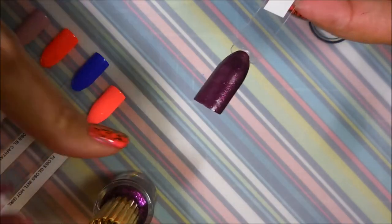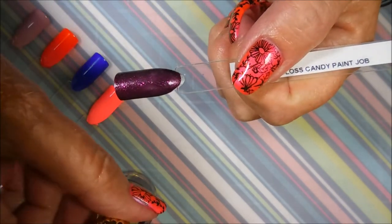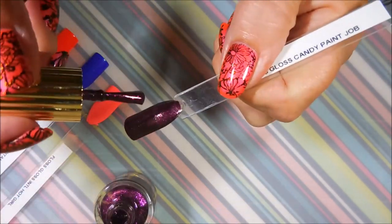And then the last one is Candy Paint Job, which I guess would really be more of a fall color.